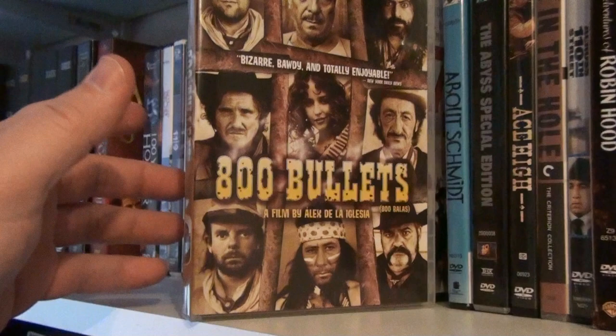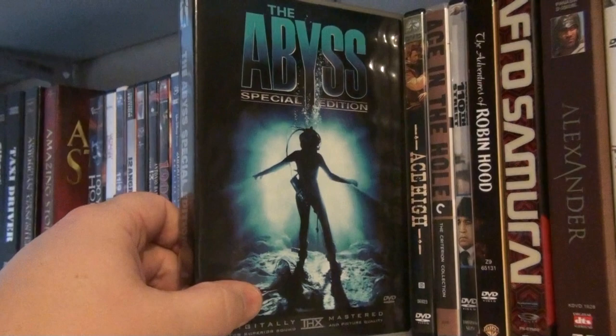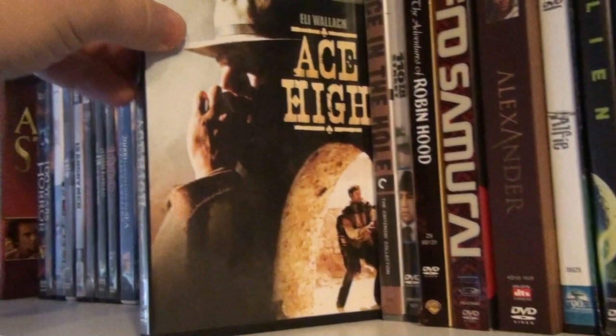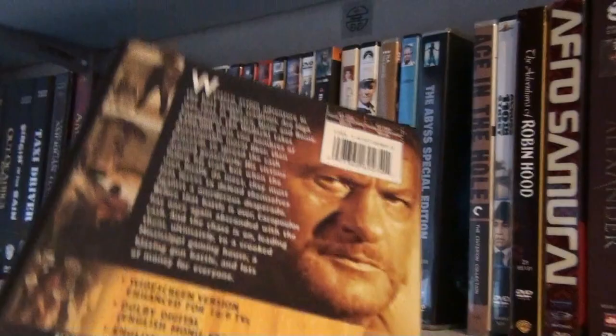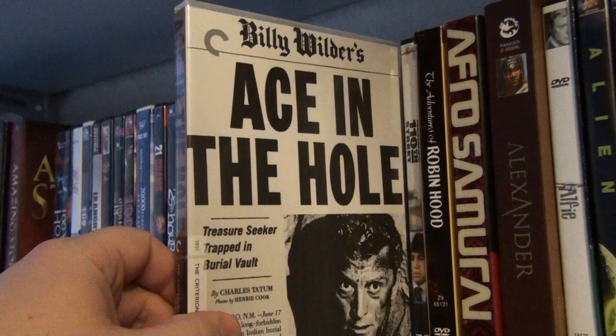About Schmidt — a wonderful performance by Jack Nicholson. The Abyss — this is one of the first Region 1 DVDs I ever had. Ace High — a spaghetti Western with Eli Wallach, and also the first movie which stars Bud Spencer and Terence Hill. Ace in the Hole by Billy Wilder — fantastic film. Across 110th Street — one of my favorite blaxploitation movies.